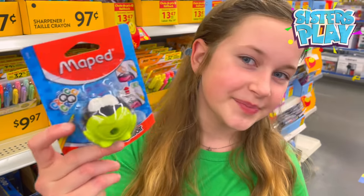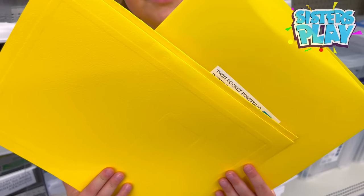Yellow highlighters — perfect! Sharpener — finally I found yellow! Two more things.